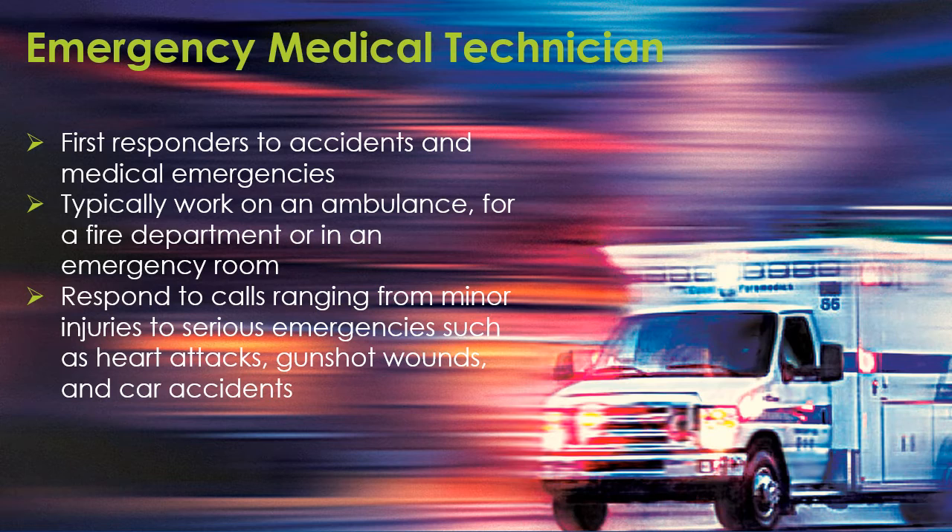The third program is the Emergency Medical Technician, or EMT, program. EMTs are first responders to accidents and medical emergencies. They typically work on an ambulance, for a fire department, or in an emergency room. They respond to calls ranging from minor injuries to serious emergencies, such as heart attacks, gunshot wounds, and car accidents.